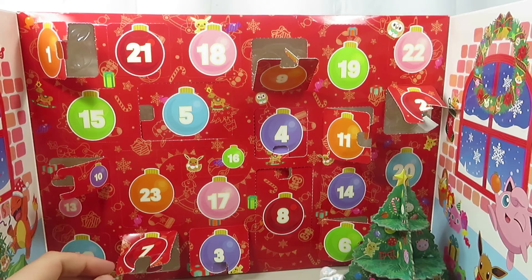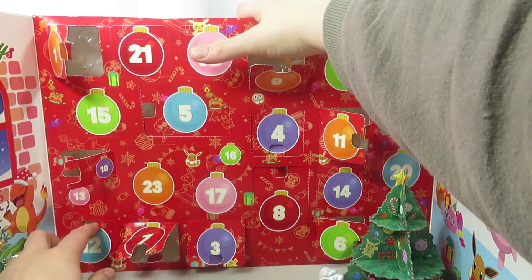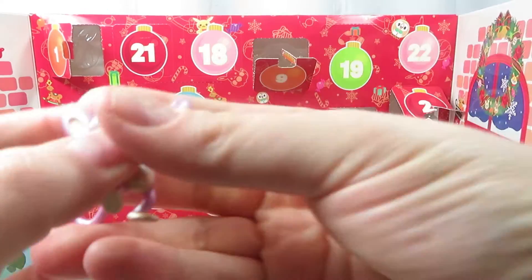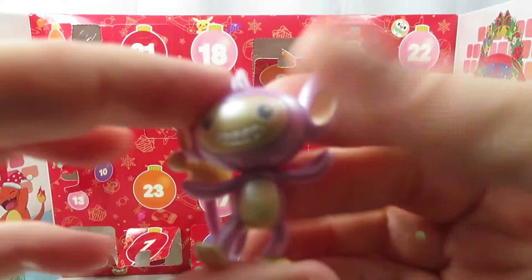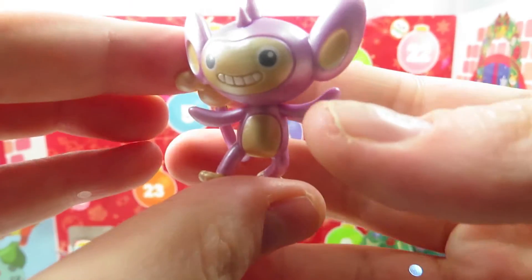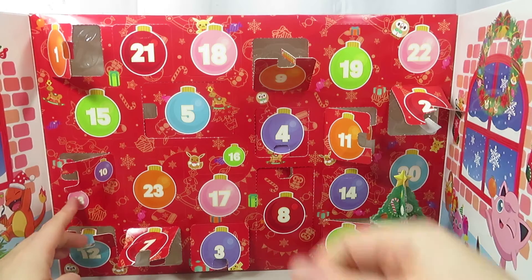Let's find 12 — right at the bottom. It is a purple figure. These are really hard to see on camera because they are so shiny and reflect the light a lot. We just did 12.